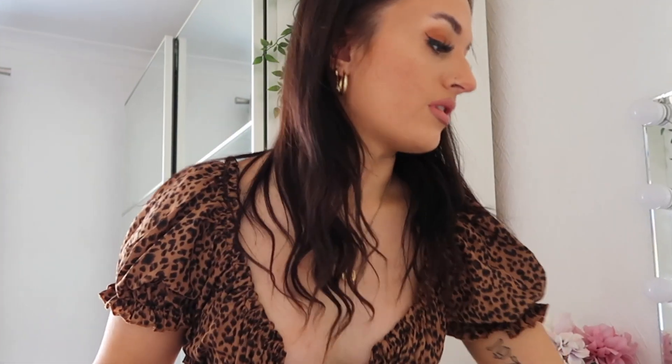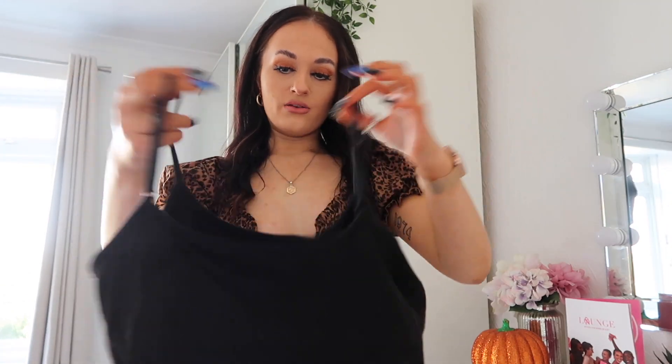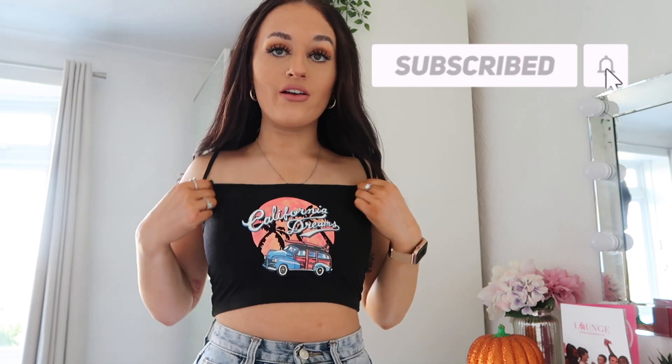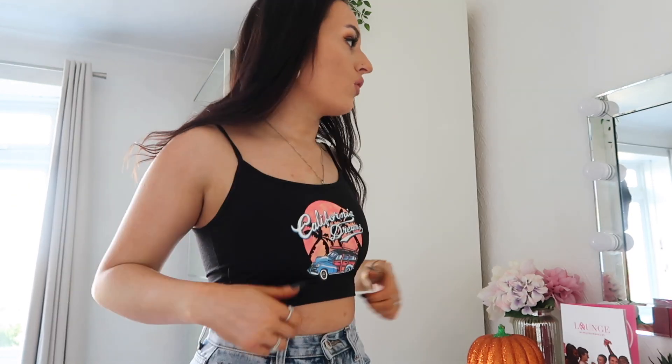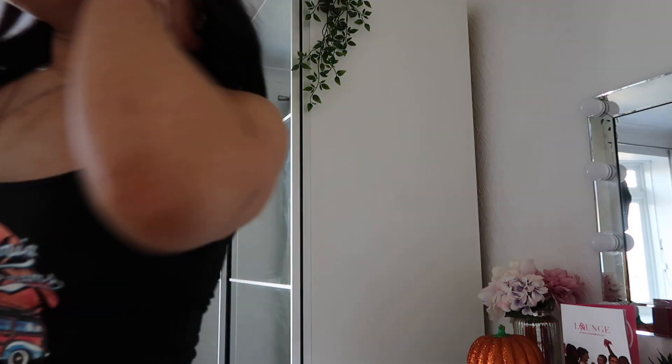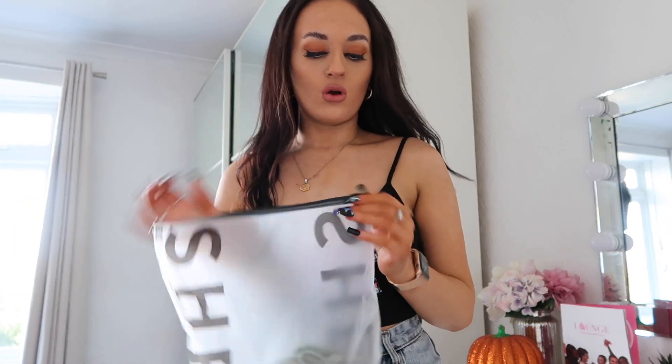This is another simple top but with a graphic print — possible straps and it just says 'California Dreams' on it. I just thought it'd be a nice plain casual tee to have. I want more casual pieces as well as dressier ones. This top — I do really like it. The only thing I'm finding with tops like this is that they're very high rise. The colors and the print are quite cute — I like the fact that it has adjustable straps, which made me so happy. 10 out of 10.